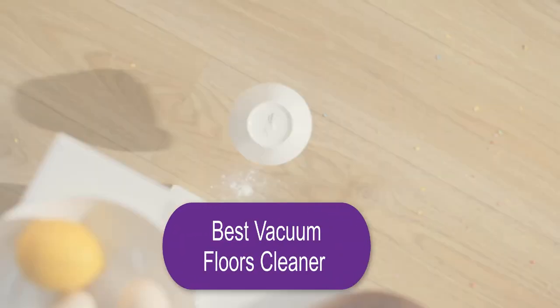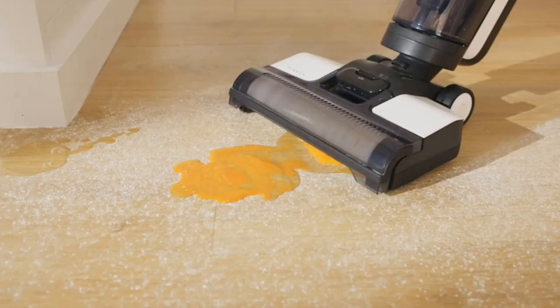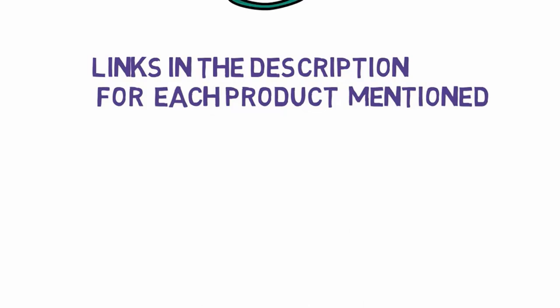Are you looking for the best vacuum floor cleaner? In this video we will look at some of the best vacuum floor cleaners. Before we get started, we have included links in the description so make sure you check those out to see which one is in your budget range. Number one: Tyneco Floor 1 S3 Breeze cordless hardwood floors cleaner.